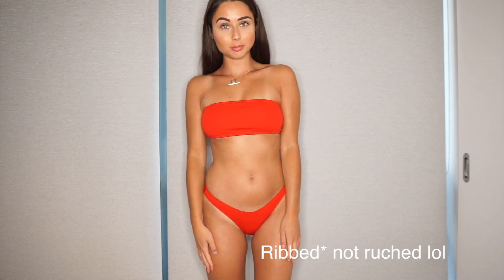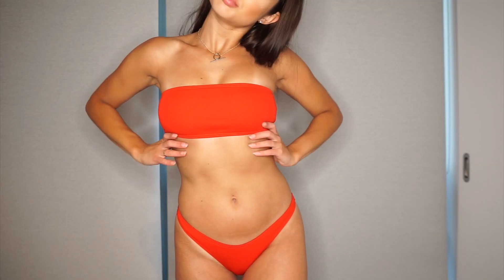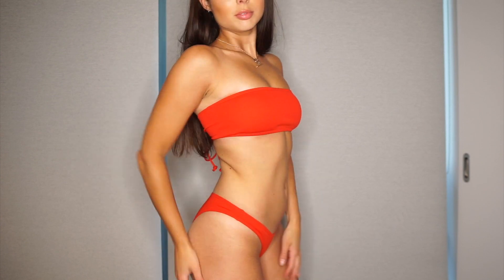This is the red bandeau. It's kind of ruched and the quality of this one was super impressive. I love the bottoms, I love the tie-up back, I love the color. This one fit true to size all around. This is definitely my favorite. Out of all the ones I got I would buy this again in a different color because it's super duper cute.